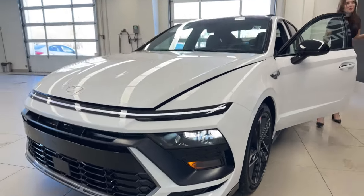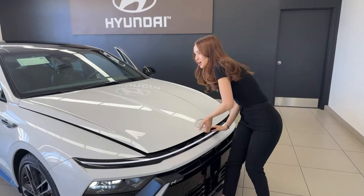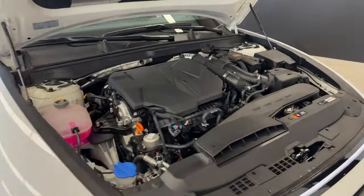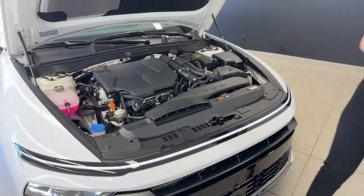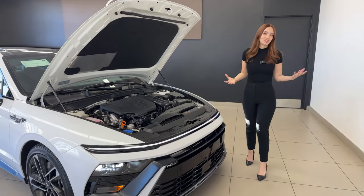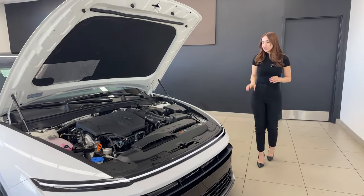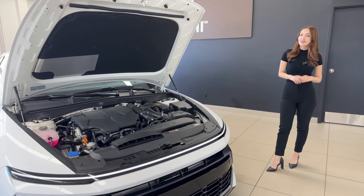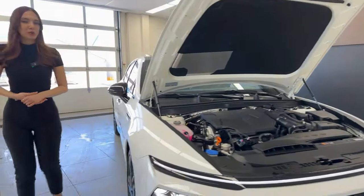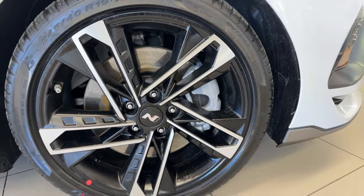Under the hood, the N Line has a 2.5-liter four-cylinder turbocharged engine producing 291 horsepower and 311 lb-ft of torque. The transmission is an eight-speed wet-type dual-clutch with paddle shifters and rev matching — a very fun vehicle to drive. It also features launch control. For wheels you get 19-inch alloys with Pirelli P Zero tires.